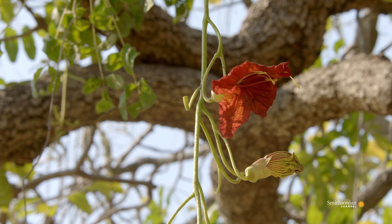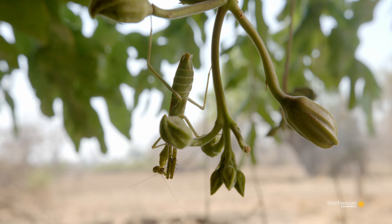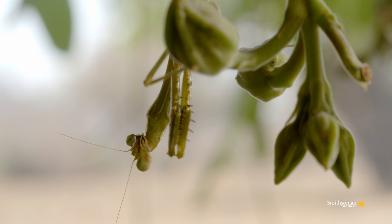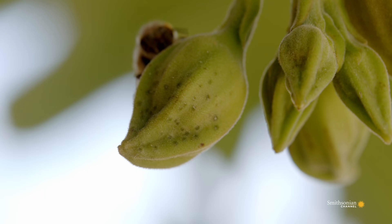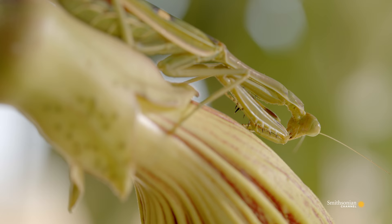A sausage tree home has definite advantages, but living here does come with risks. Bees have their nemeses. Hidden among the stems is a predator — a praying mantis.